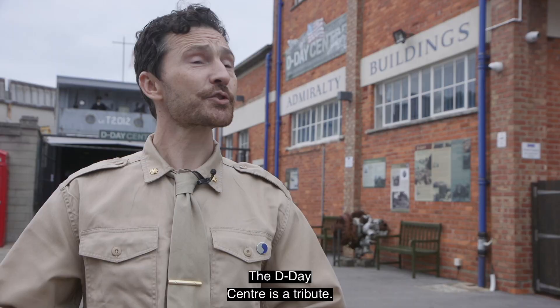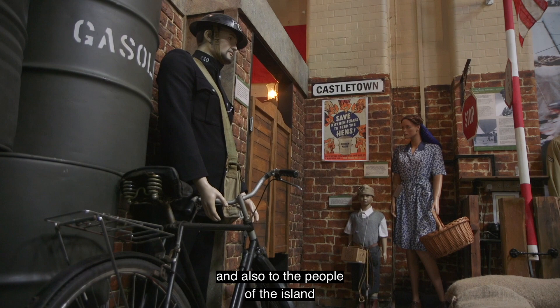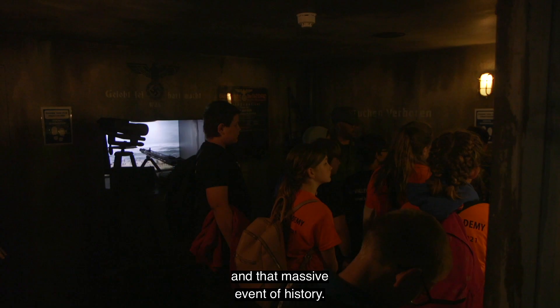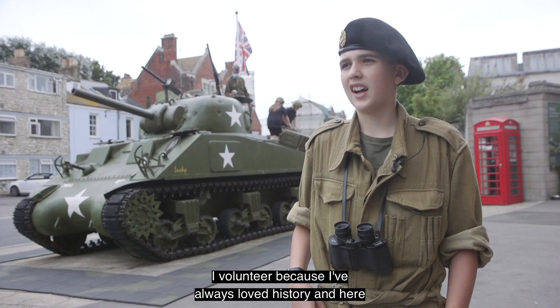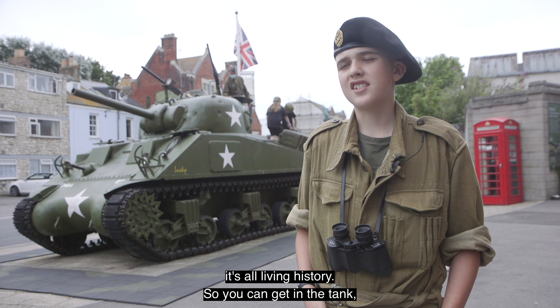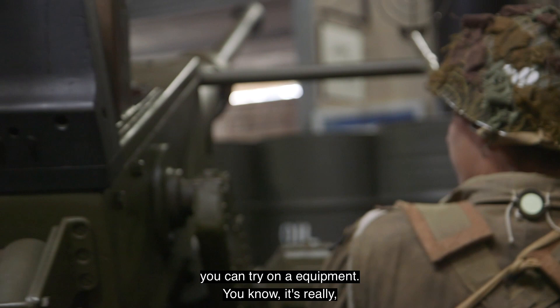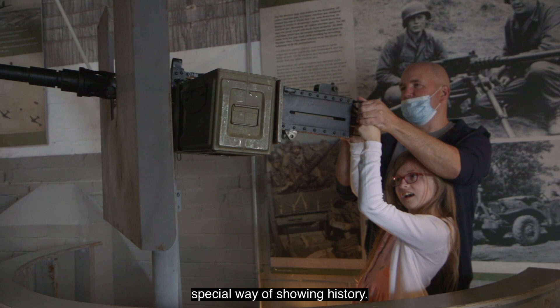The D-Day Centre is a tribute to the American soldiers that left from here in Weymouth, and also to the people of the island who experienced that tumultuous time and that massive event of history. I volunteer because I've always loved history, and here it's all living history — so you can get in the tank, you can try on equipment. It's really great stuff and I think that's a really special way of showing history.